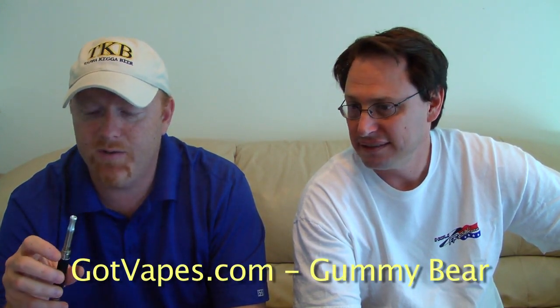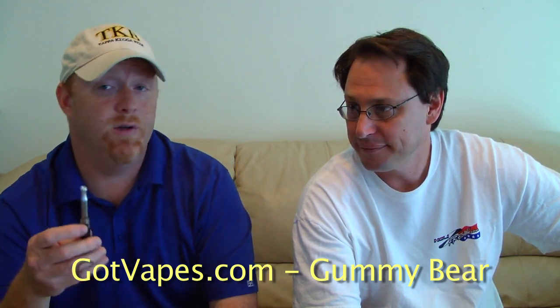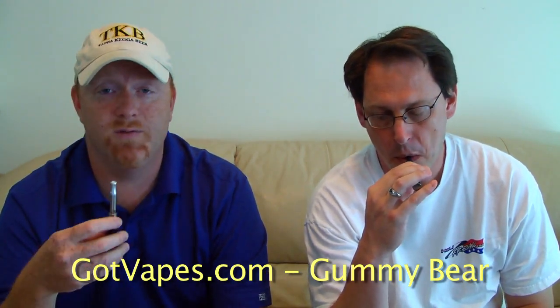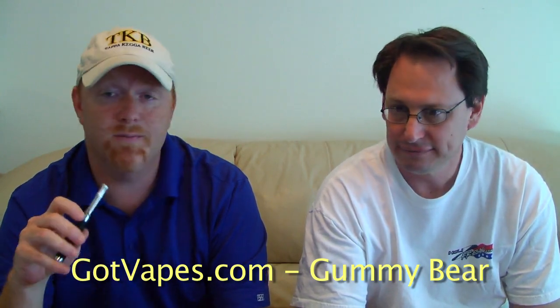Slightly sweet. On taste and flavor I'll give this a three, maybe a four — I'll go with three. Vapor production is probably a solid four. Throat hit is probably in the three range, it's not too much at all. I appreciate getting a chance to try it. I will probably try some more juices from gotvapes.com — it's definitely worth another shot with some of their other juices.